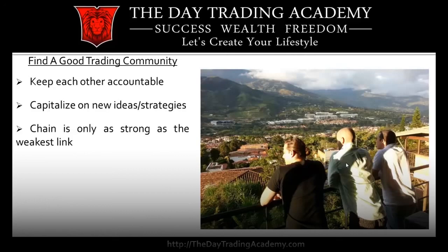This is another reason why I think communities are so important — you keep yourself accountable with each other, you help each other develop new ideas. You're not just getting ideas or strategies from a company that you're paying. A lot of times companies will want to continue to upgrade you to more and more services. The chain is really only as strong as the weakest link.